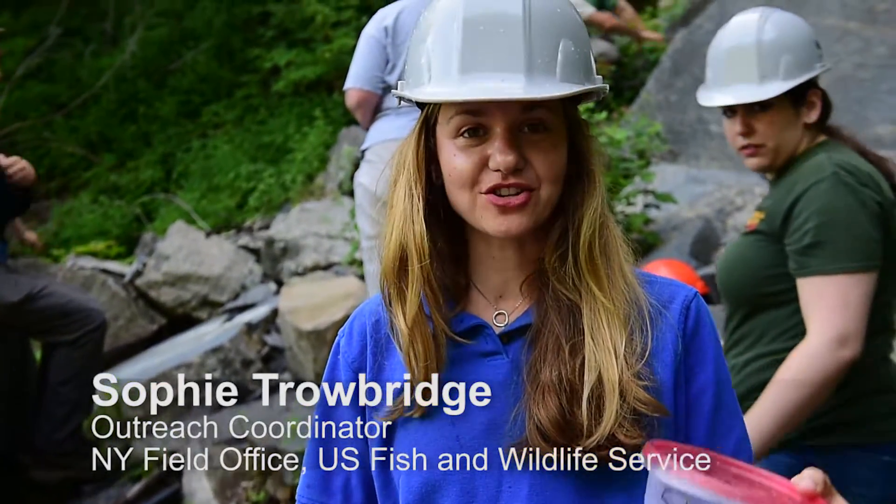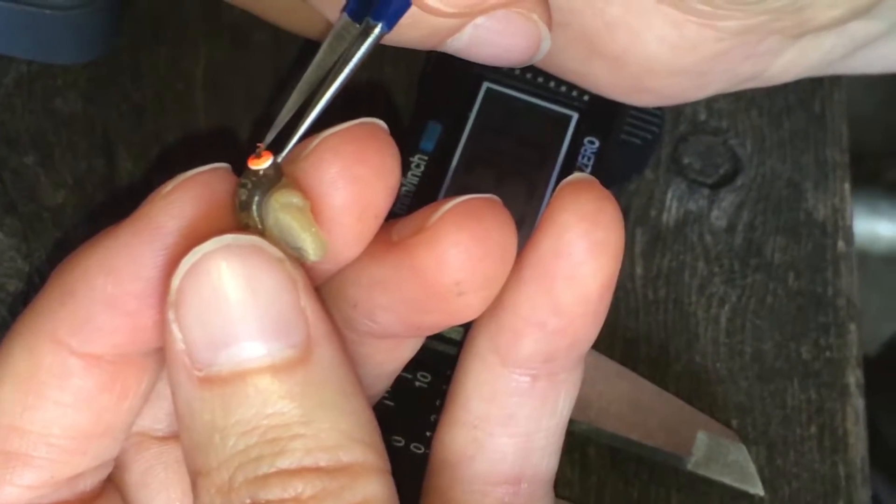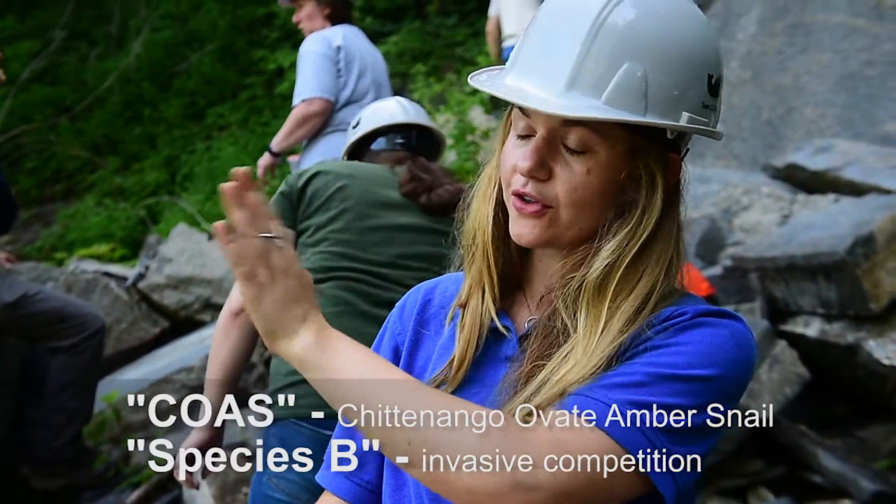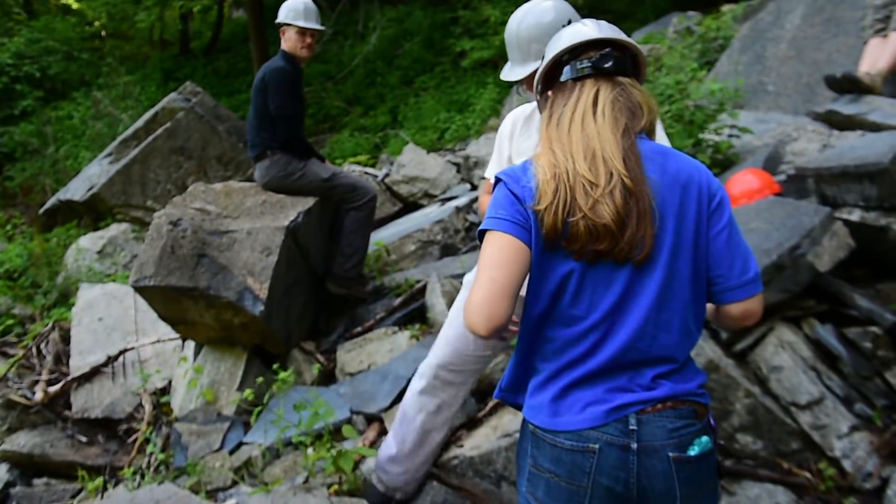The most important thing is don't step on the snails. We'll take them up, they get assessed and measured. If they're large enough, they'll get tagged. Then we determine if they're species B or coas. If they're species B, we'll release them further down the trail. And if they're coas, they'll get released back into their habitat.